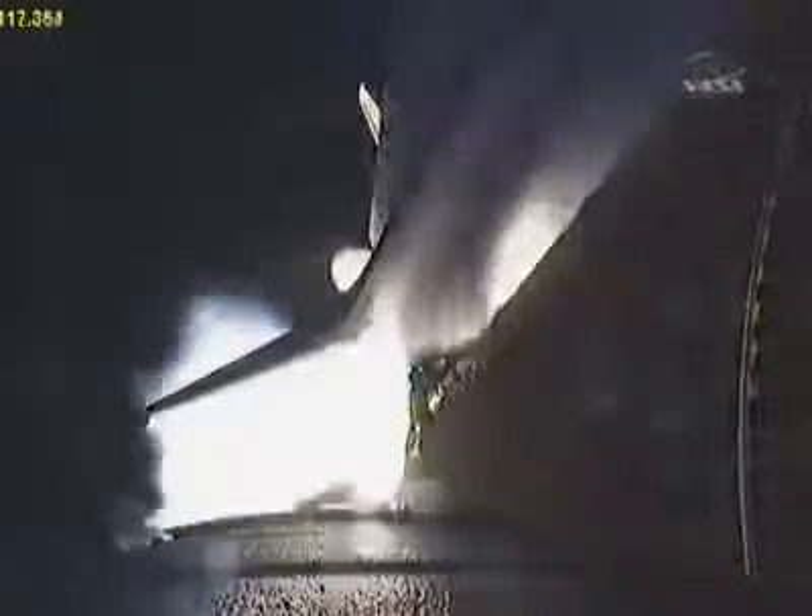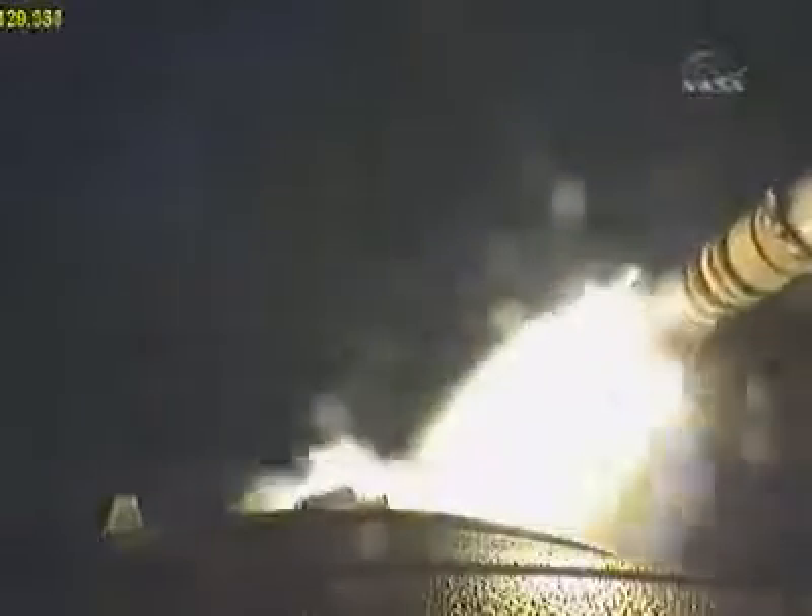The next step will be the burnout and separation of the solid rocket boosters. Combined, the twin boosters provide 5.3 million pounds of thrust to propel the orbiter towards space. Endeavour performance is as expected thus far, two minutes 19 seconds into the flight. Endeavour flying at 3,700 miles per hour, 35 miles in altitude, and 49 miles downrange.